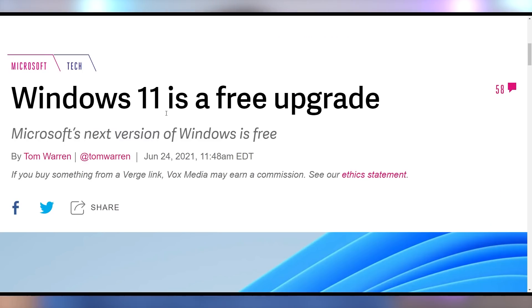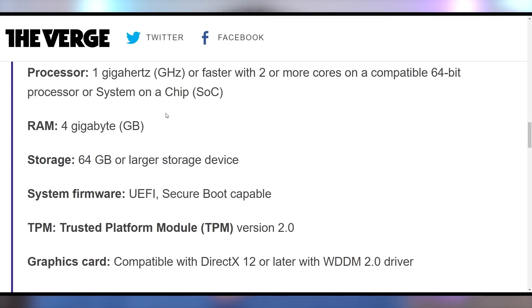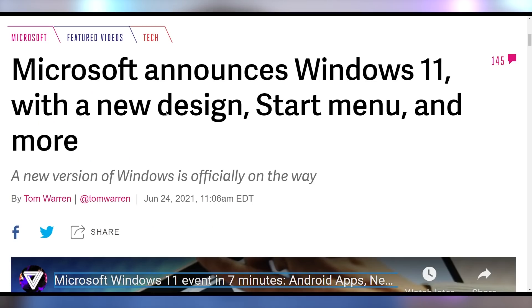Windows 11 is going to be a free upgrade and it's not going to take all that much to run. All you need is a 64-bit CPU, 4 gigs of RAM, and 64 gigs of storage. No more 32-bit support. But if you purchased a PC in the last five to ten years, you're most likely going to be fine. You also need TPM version 2.0 in order to get it to work, which might be a problem for some systems.